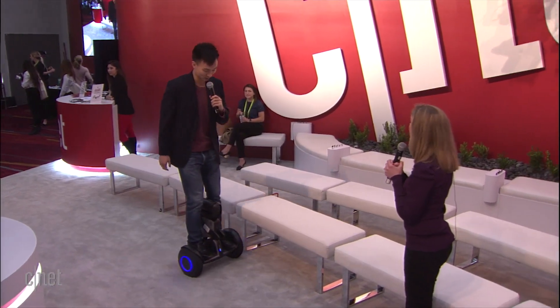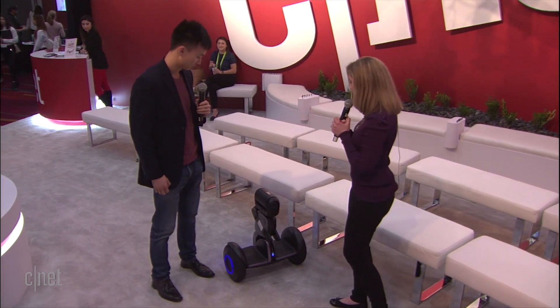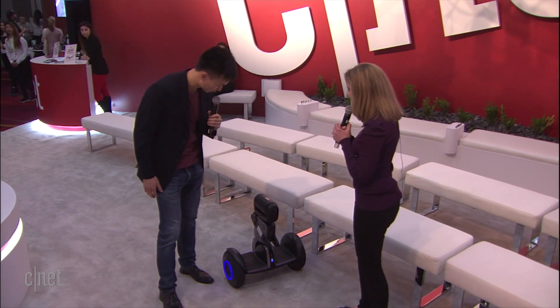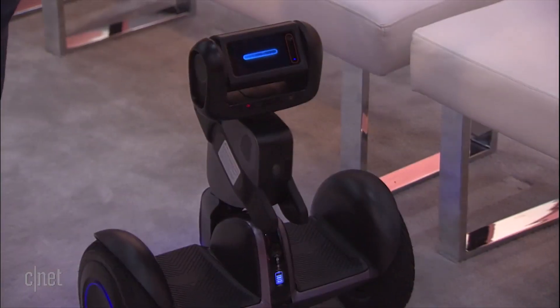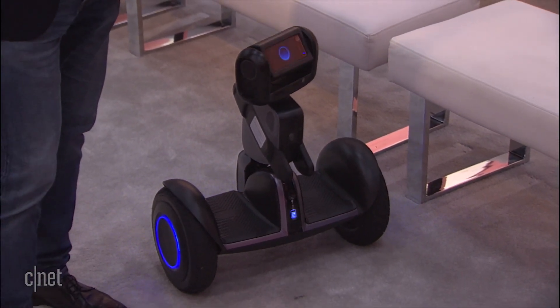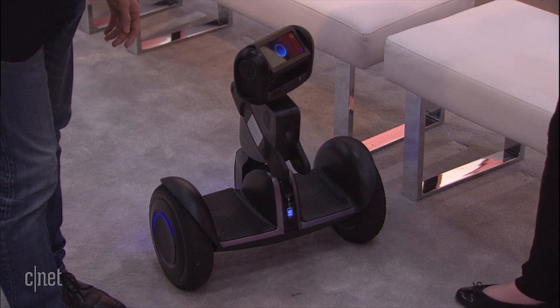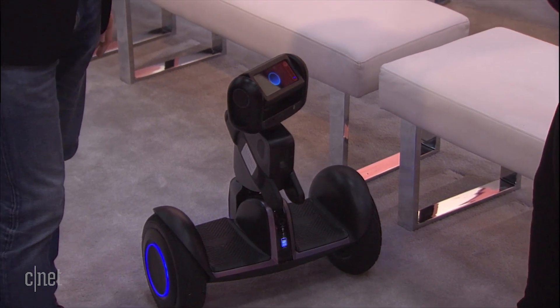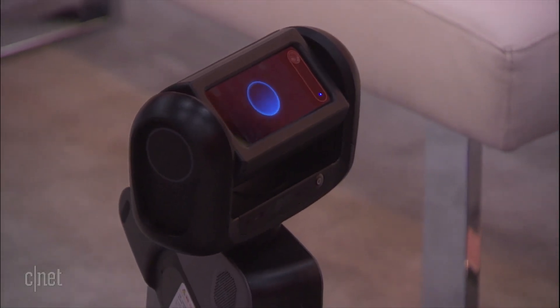We're back with CNET's live coverage of CES 2018, and I'm about to be joined by a special robot friend from Segway Robotics with Adam Bao. What an entrance! So first of all, what is this? It's called Loomo. Hey Loomo, say hello! Hi CES, I'm ready to rock and roll!